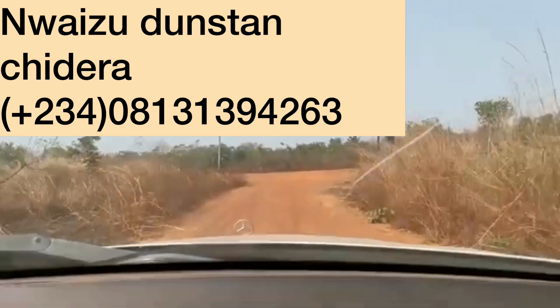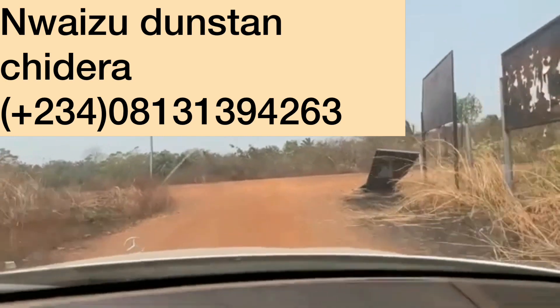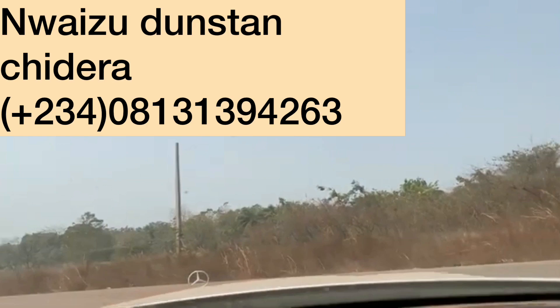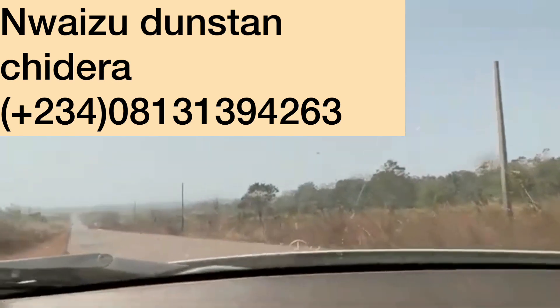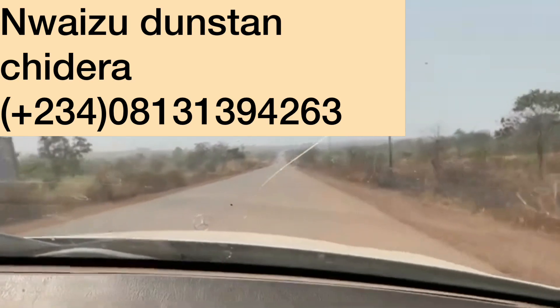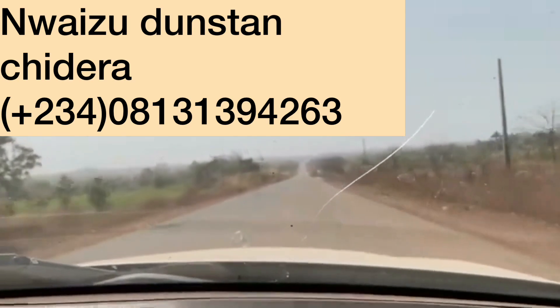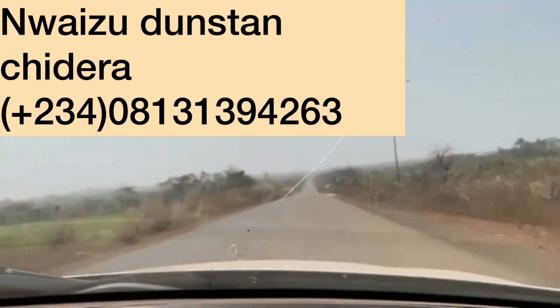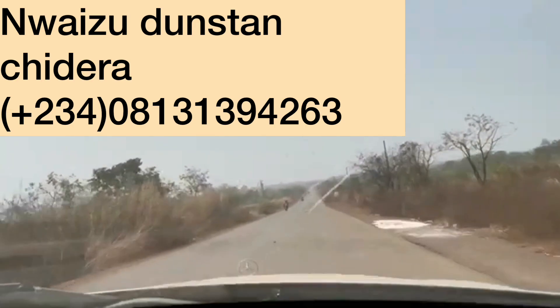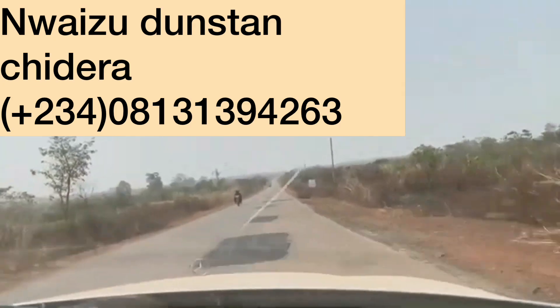Here we are — to your right is leading to Hamufu and to the left leads straight back to Ugogonike roundabout. Thank you so much for watching this video to the end. Please don't forget to like and subscribe and turn on the notification button so you can get notified when I post videos like this in the future. Have a great day and bye for now.